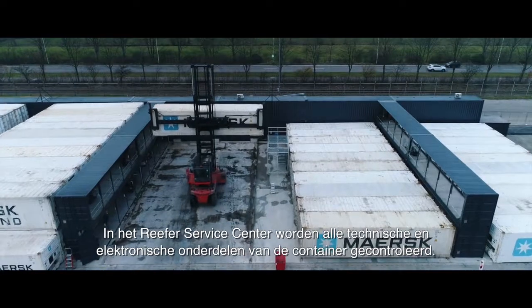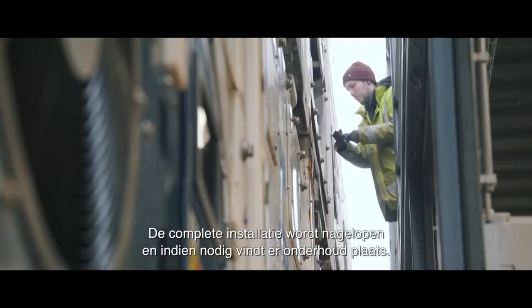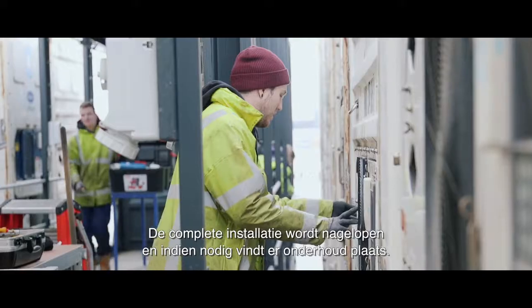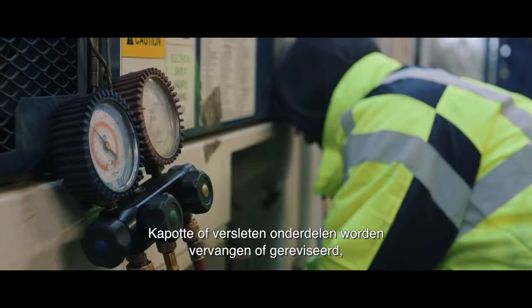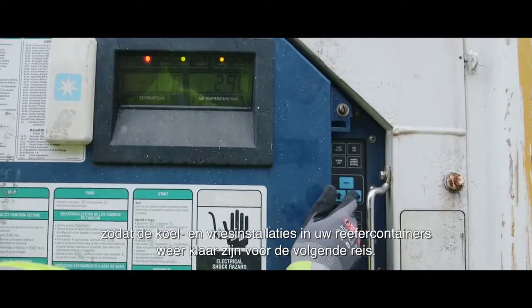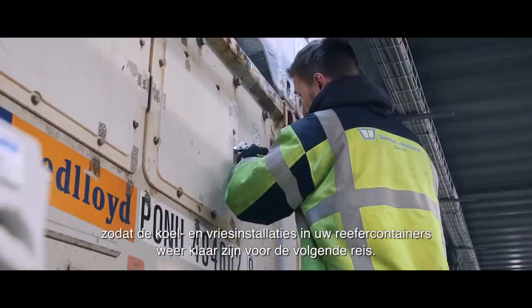All technical and electronic parts of the container are checked at the reefer service center. The entire installation is carefully inspected and, if necessary, maintenance takes place. Broken or worn parts will be replaced or overhauled, so that the cooling and freezing installations in your reefer containers are ready for the next trip.